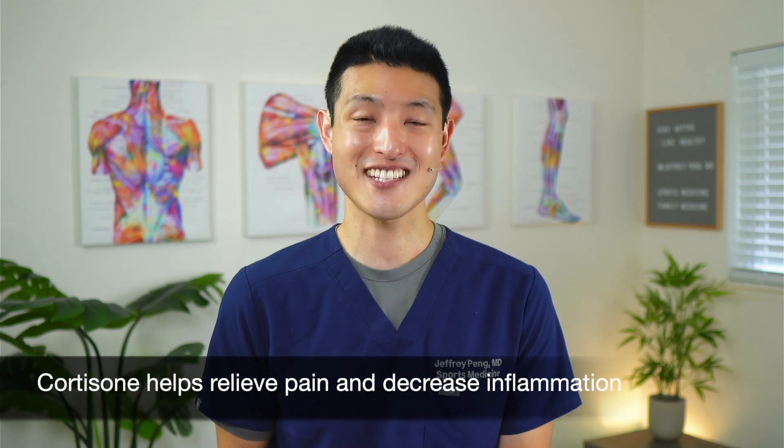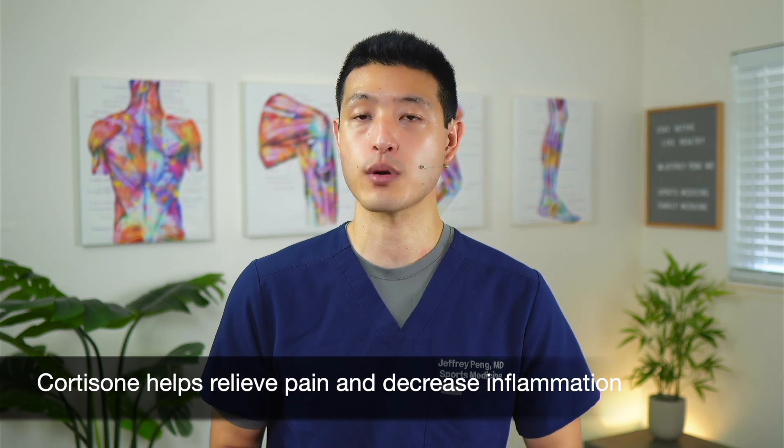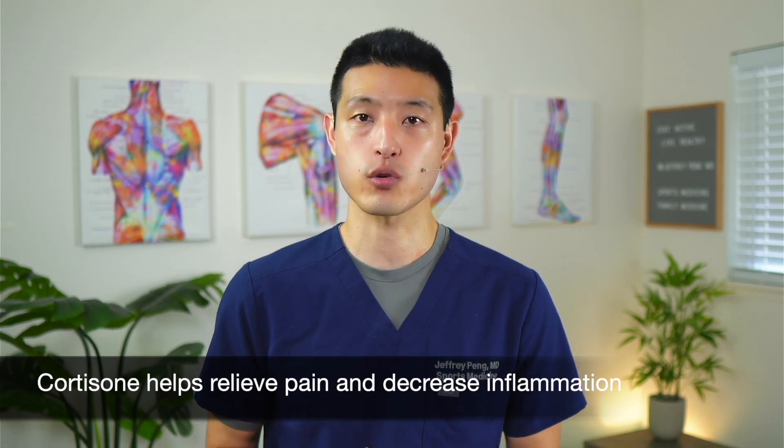Rotator cuff disorders are among the most common causes of shoulder pain. They contribute greatly to pain, loss of function, and decreased quality of life. People who have severe or persistent symptoms are often advised to get a cortisone injection. Cortisone is a steroid with really strong pain relieving properties as well as anti-inflammatory effects. But more recent studies are showing potential side effects of corticosteroid injections, which is why we are looking for alternate options to treat pain and symptoms related to the shoulder, and one of those options is dextrose prolotherapy.